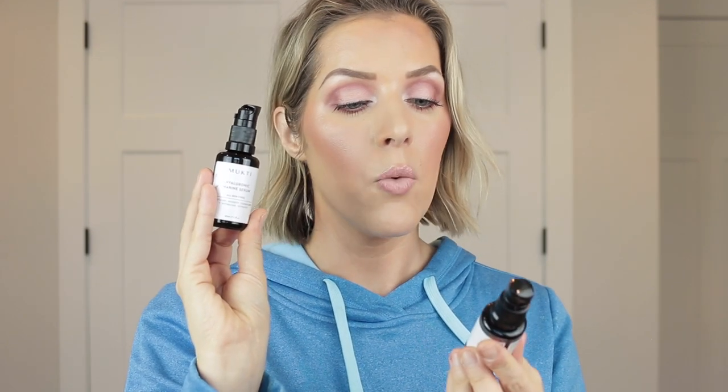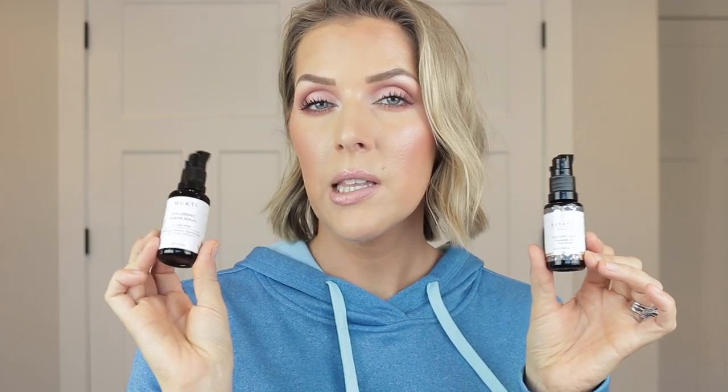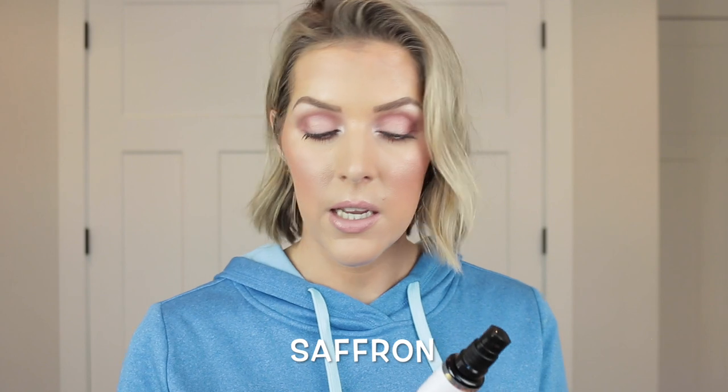Let's talk about these two serums — this is the Mukti Hyaluronic Marine Serum and the Ranavotte Radiant Illuminating Serum. Both came in either my Detox Market box or my Beauty Heroes box. When I get skincare-heavy boxes with serums, what I tend to do is use them on my hands and arms. I want to use them up, but I know I'm probably not going to put them in a routine on my face. So before bed I'll put serums on my hands and forearms and then cover with a moisturizer. I liked both of these. The Ranavotte one has a really specific spicy-scented ingredient — I'll put it on screen — and it has amazing reviews for the skin.